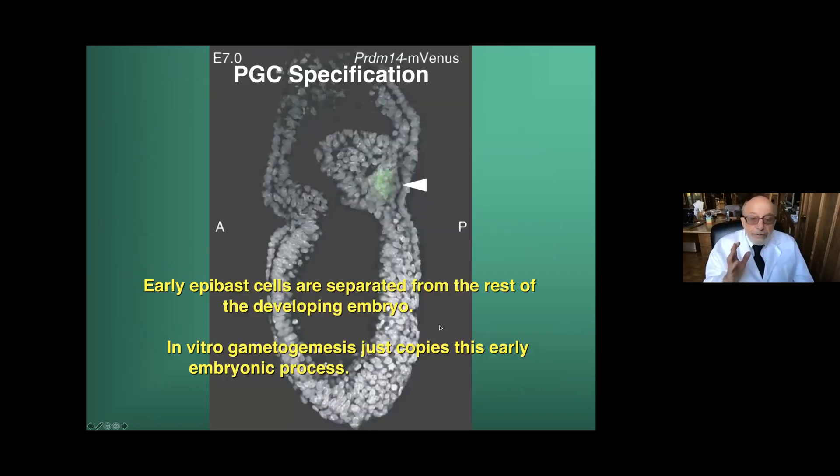When we're making oocytes from skin cells or from stem cells, all we're doing is recapitulating embryogenesis. This is what the early epiblast cells look like in the developing embryo on day 11 or 12 in the human and day 8 in the mouse. All that in vitro gametogenesis is doing is copying this early embryonic process. You use transcription analysis at every stage of development from the epiblast cells to the actual eggs or sperm, and you can do reverse transcriptase analysis to find out what genes cause these particular cells to be converted into germ cells — and then you just use that in your culture media.